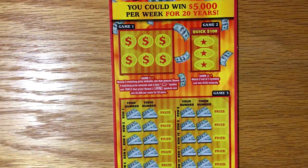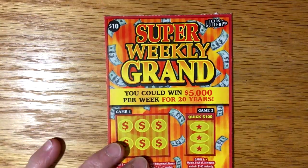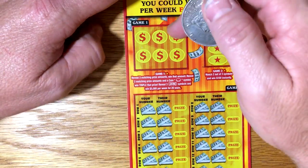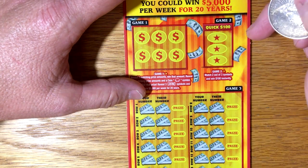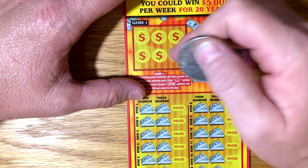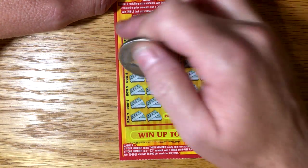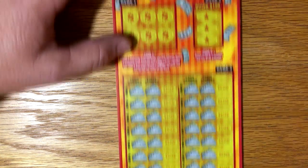Got a better coin out here. So we've got three games. Our first game is looking for three matching prize amounts, or the coin symbol and two matching prize amounts, and it triples the prize. We've seen it one time, but it does tease us a lot. Game two is just match two out of three symbols, and in game three we're just looking to beat their number, and there is a possibility of a 3x symbol, which we've also seen before.